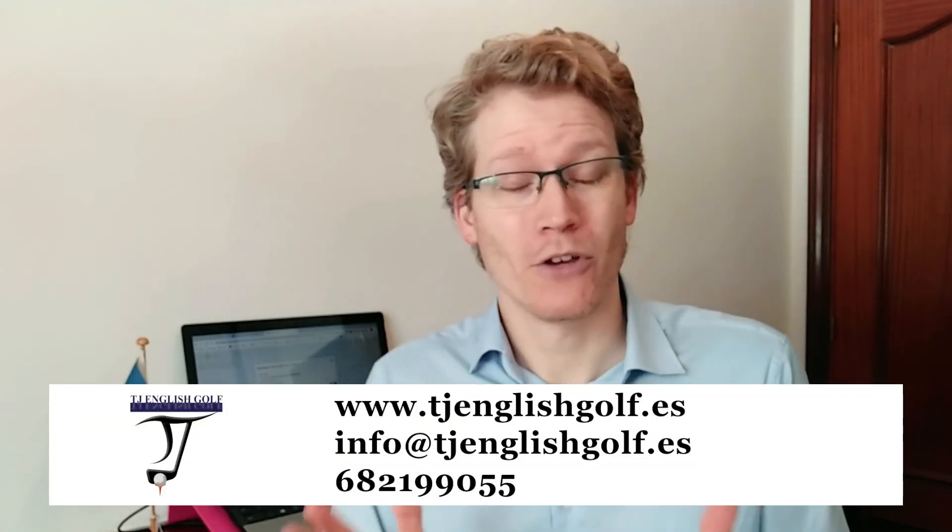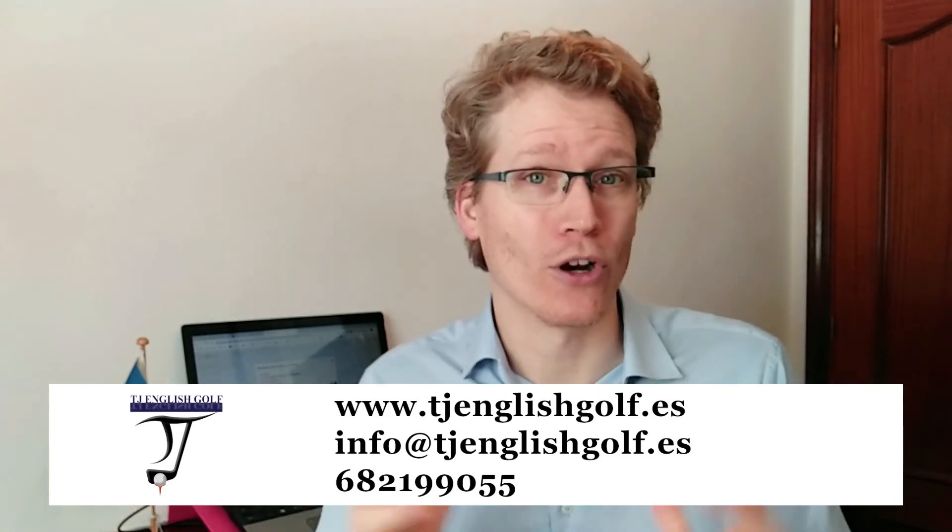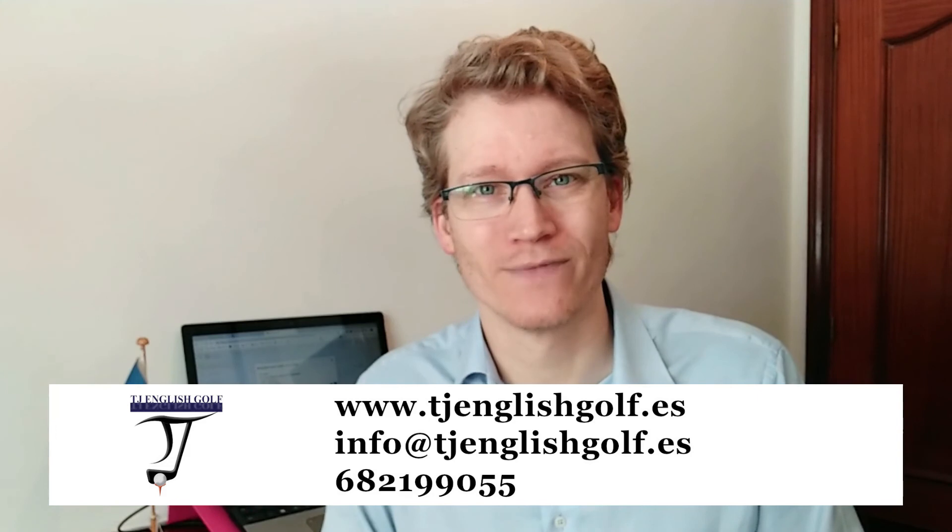And then the last one, number six: 'I'm agree.' 'Estoy de acuerdo' becomes 'I'm agree' in English. In English, 'to agree' is a verb in its own right, so I can agree with you. Whereas in Spanish you need the verb 'estar.' So in English, we just 'agree' or we 'disagree.' Both are similar, of course. Which one of these mistakes do you make?